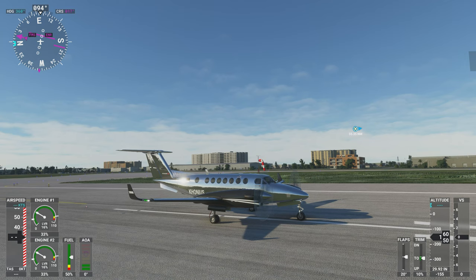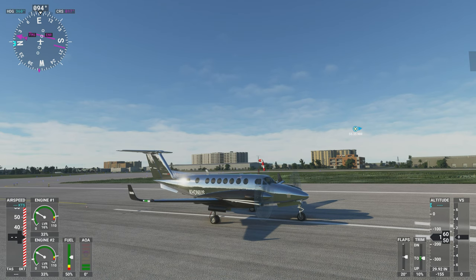Hello again everyone, Konius here. Today I'm flying from Miami, Florida to Palm Beach, Florida. I'm flying a Beechcraft King Air 350i. I've chosen a chrome livery today, so we'll see how that goes. It should be very reflective — as you can see, it looks like the sky behind it and the sun showing.